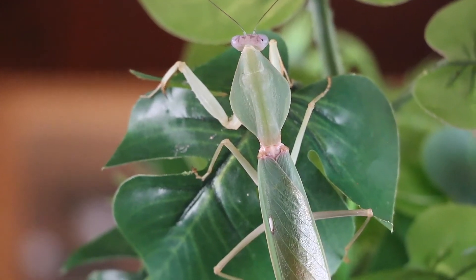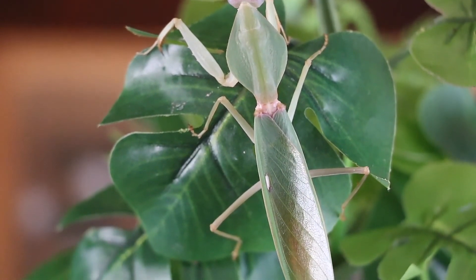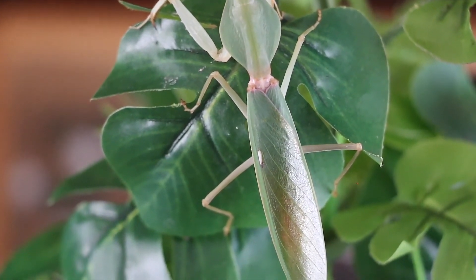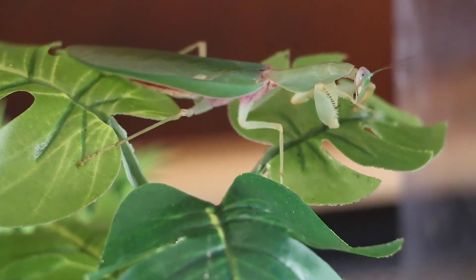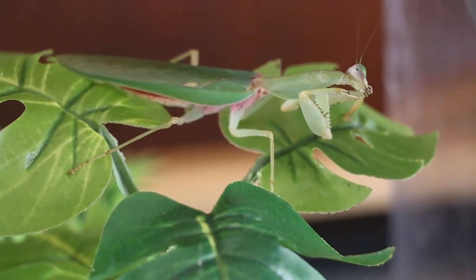They usually eat insects such as crickets, roaches, butterflies, and grasshoppers, though small lizards and birds occasionally fall prey to this species. It is fairly docile and prefers to run or dodge as opposed to bite and strike.